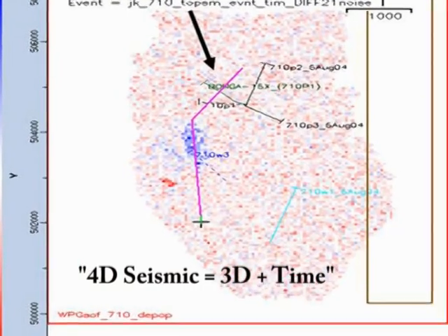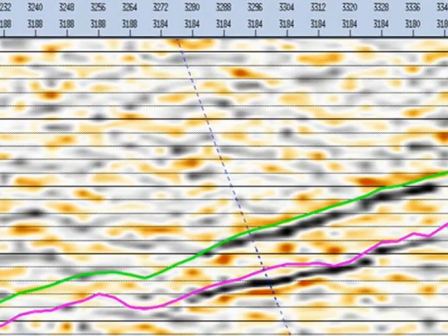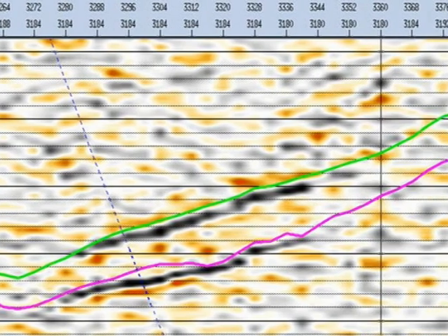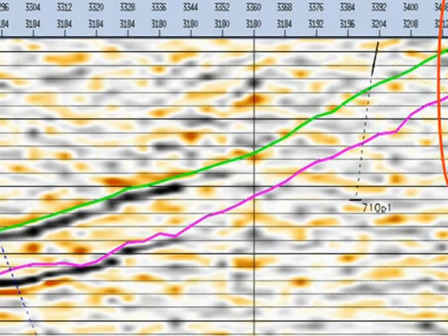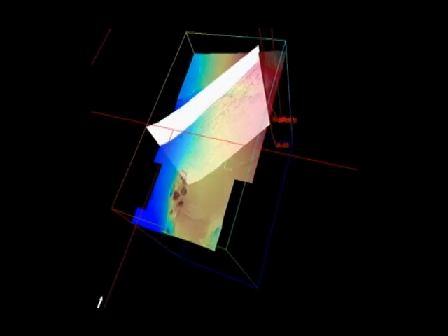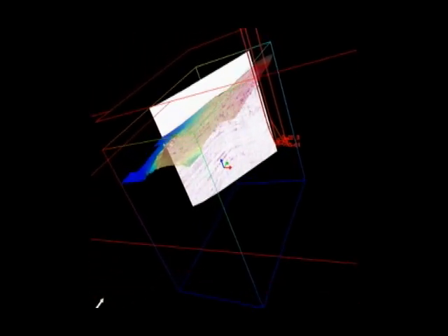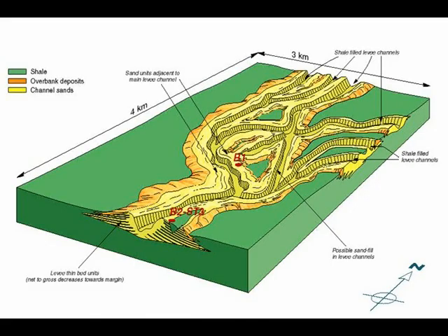A 4D survey differs from normal 3D surveys in that it adds the element of time so that changes to the fluid composition in the reservoirs can be monitored over the life of the fields. While some of the wells in the Bonga field produce oil and gas, other wells re-inject water back into the reservoir. The Bonga 4D survey will allow reservoir engineers and geoscientists using state-of-the-art computer systems to optimise static and dynamic models of the complex reservoirs.